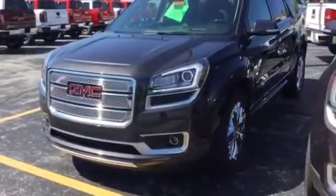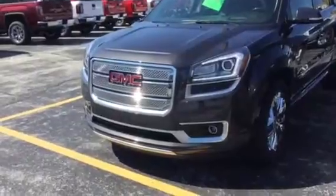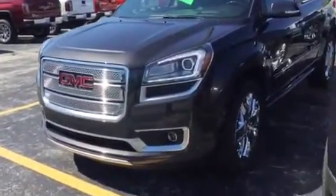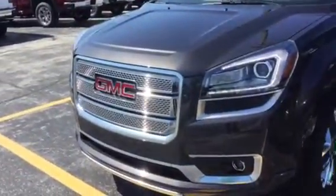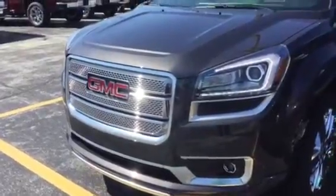Hi Jason. This is Trina Hazlett at Greenville GMC. I'm here with the Iridium 2016 Acadia Denali that you inquired on. I know you've got a 2010 right now. I just wanted to point out some unique features on the Denali for 2016.